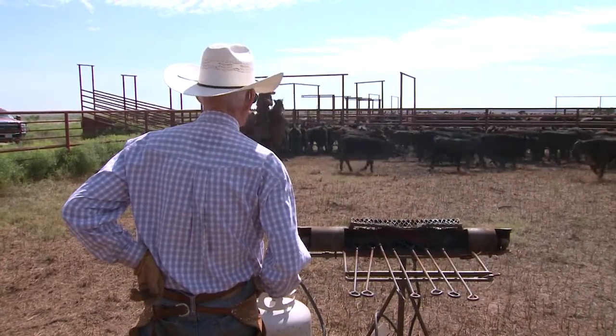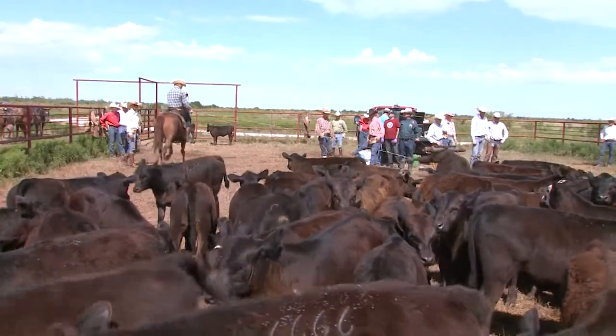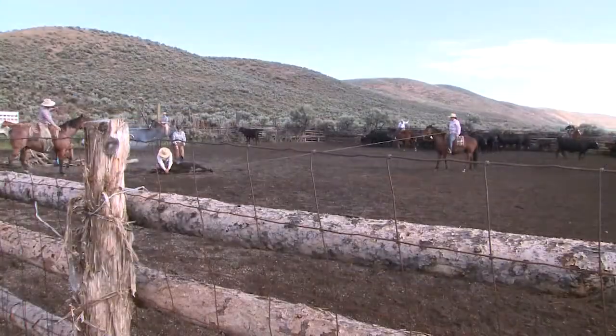The tradition is nearly as old as the cattle industry itself. When it's branding time, cattlemen gather and with the help of fire and steel, they make their mark.